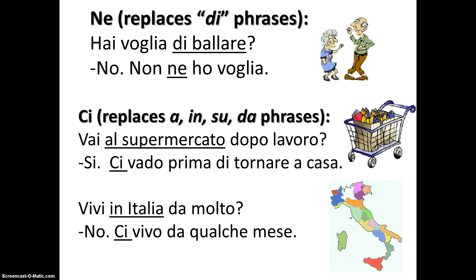You may remember from a previous lesson that another small but complicated word, ne, takes the place of words or sentences introduced by di. For example: 'Hai voglia di ballare?' — 'No, non ne ho voglia.' In this sentence, ne replaces 'di ballare,' so that we don't have to repetitively state 'Non ho voglia di ballare.'